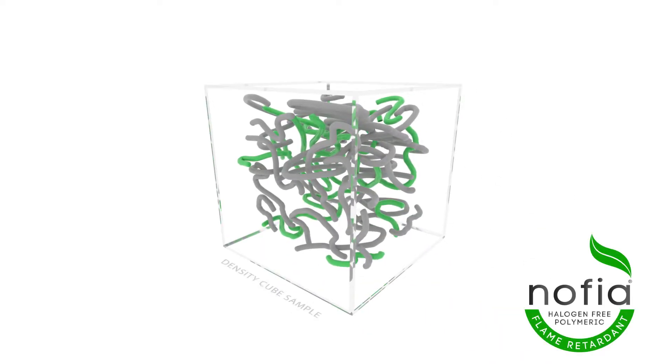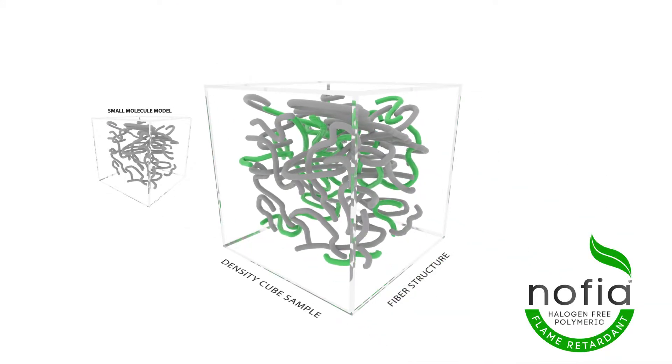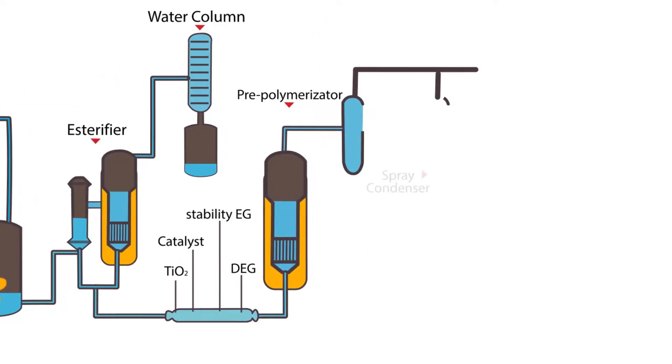First, NOFIA Flame Retardants' polymeric structure prevents migration of the flame retardant over time, which typically can happen with small molecular weight flame retardants. Thus, the flame retardancy is permanent and will not deteriorate when, for example, a fabric made from flame retardant fibers is repeatedly washed.